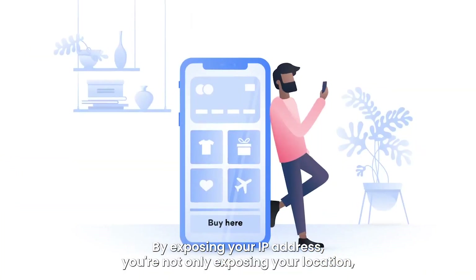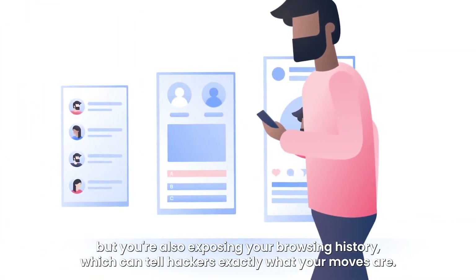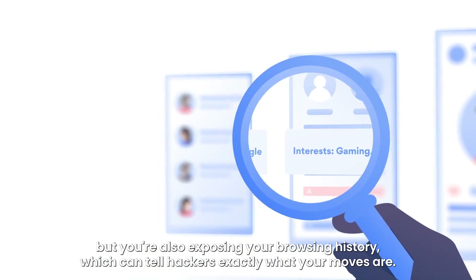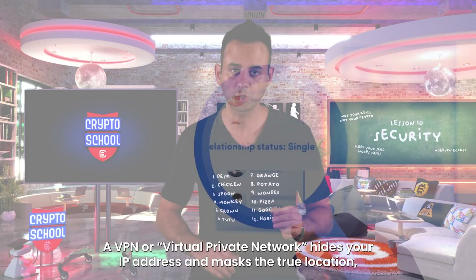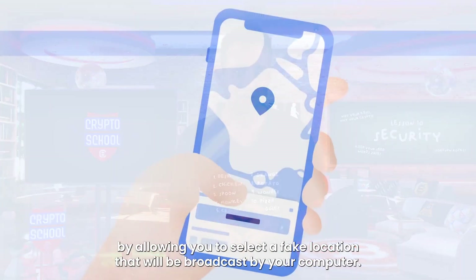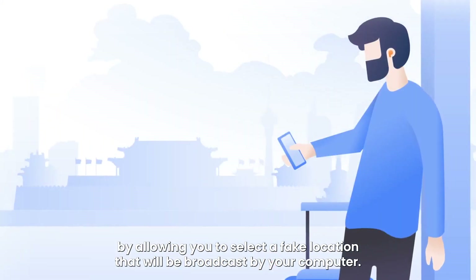By exposing your IP address, you're not only exposing your location, but you're also exposing your browsing history, which can tell hackers exactly what your moves are. A VPN, or virtual private network, hides your IP address and masks the true location by allowing you to select a fake location that will be broadcast by your computer.